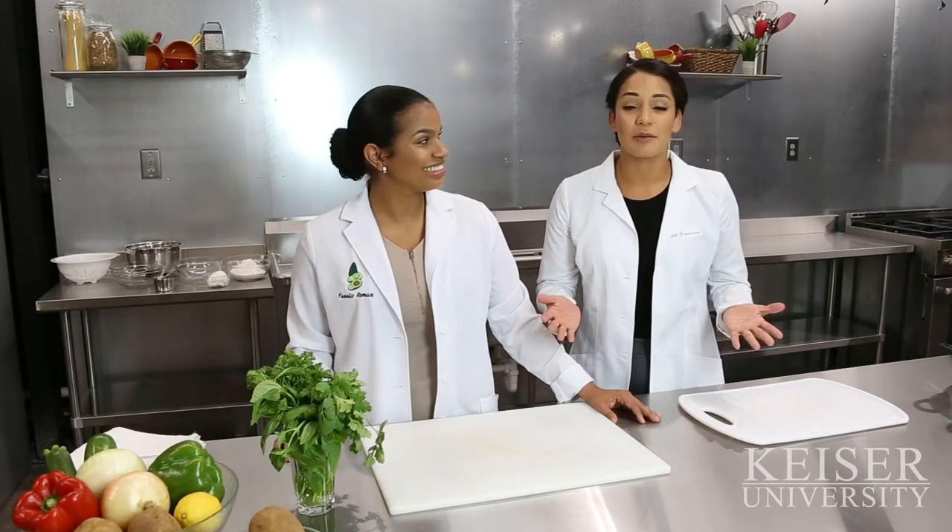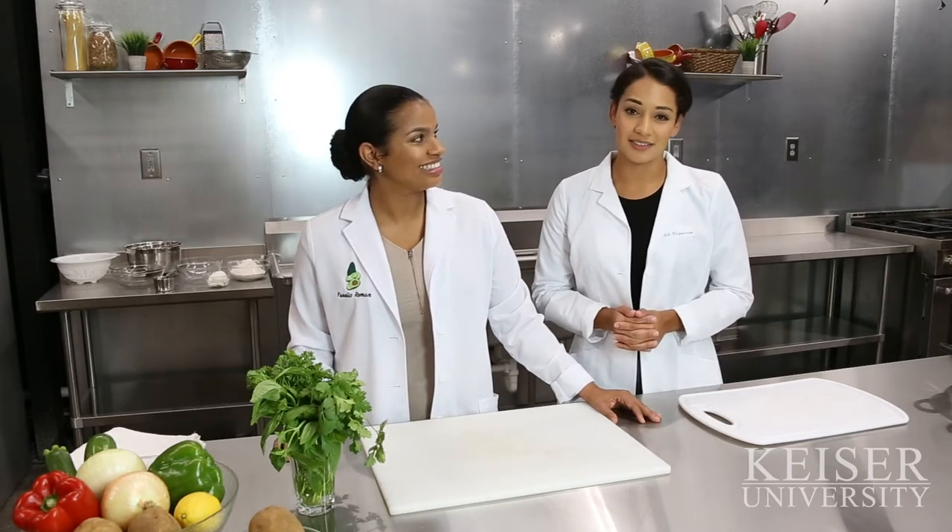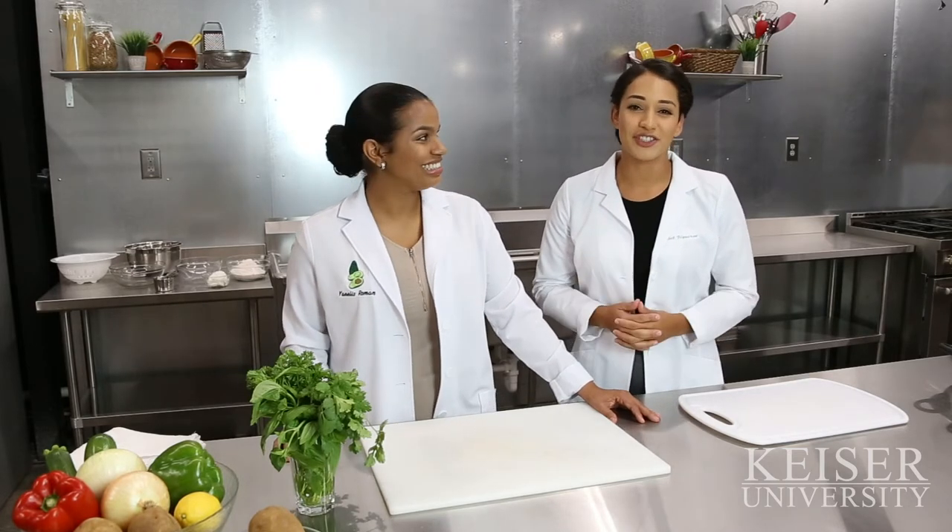We want to congratulate you for being here today and making the first step to becoming a registered dietitian nutritionist. As future RDNs, cooking is an important part of making a healthy lifestyle change. This will benefit our patients when making food options and enhancing flavor to their dishes.